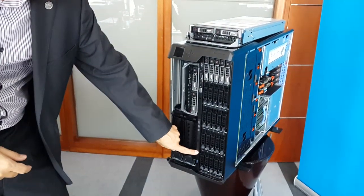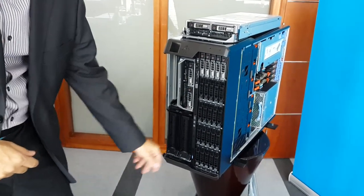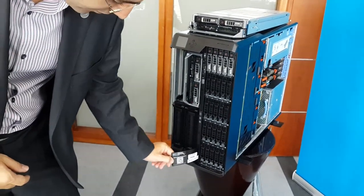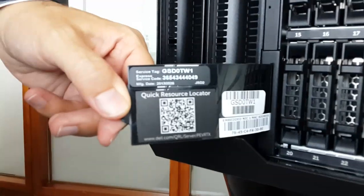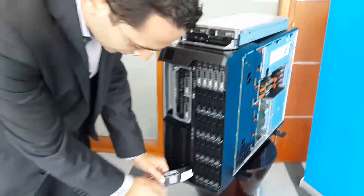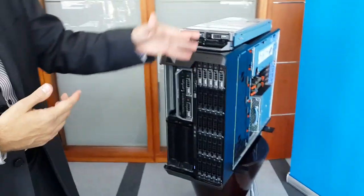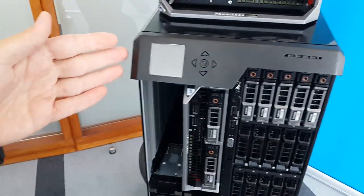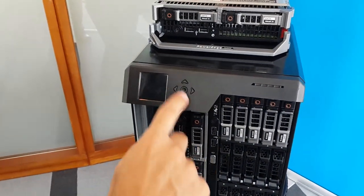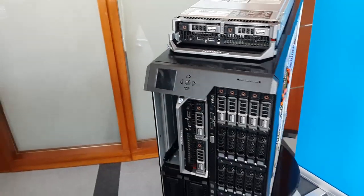It has one DVD ROM, so that DVD ROM can be used to install the software on the four servers. We make it very easy for you to manage it — we have a QRL, a quick resource locator. An administrator will use his smartphone, take a picture of that, and he'll be automatically transported to our website where he gets all the technical information, all the manuals, all the user guides, all the self-help documentation on the web. It comes with an LCD screen so it's very easy to diagnose. If something is wrong, you can automatically find out from the LCD what's wrong, and it has a small joystick so you can configure it quickly and find out what's going on.